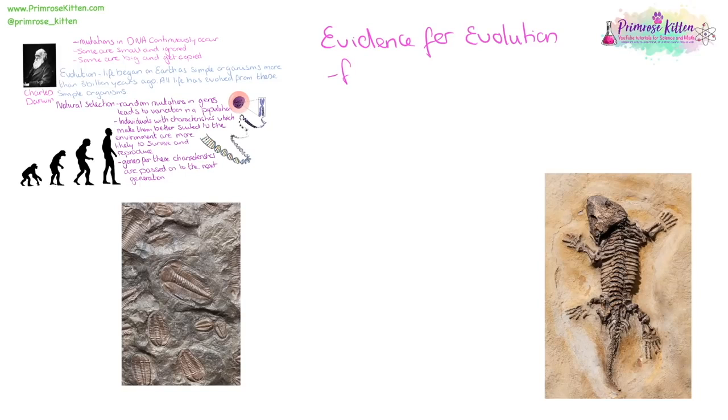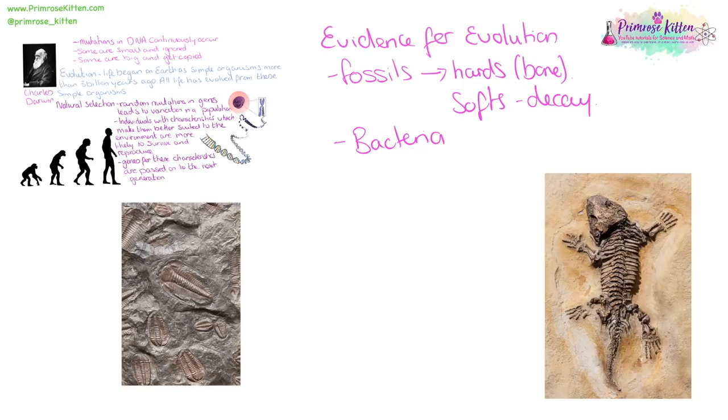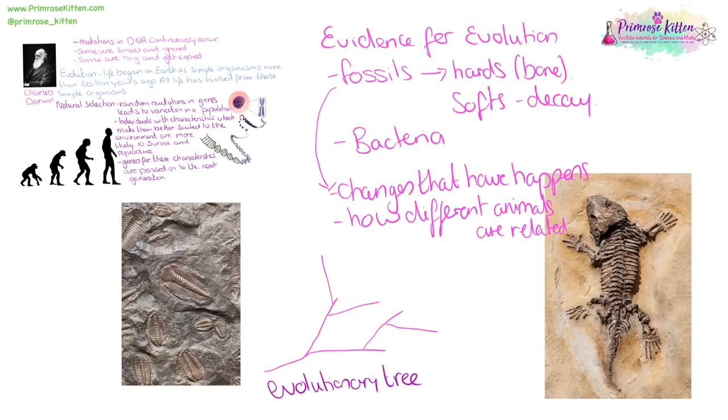Evidence for evolution comes from fossils. Not everything leaves fossils because they come from hard parts — the soft bits just decay away. We can also see evolution happening with bacteria because they multiply very quickly — every 20 minutes in some circumstances — so we can see adaptations from natural selection being passed on very rapidly. Fossils can show us changes that have happened and how different animals are related. From these we can draw an evolutionary tree, showing how closely things are related. The point where branches diverge is where organisms became genetically distinct.